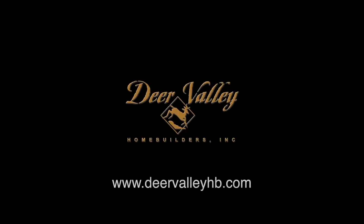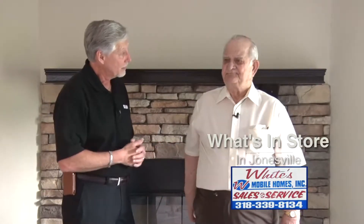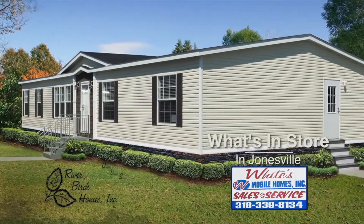Yesterday, we talked about the Deer Valley brand of manufactured housing, and today we've got a new brand to talk about — River Birch. Well, let's give folks an overview of the River Birch.